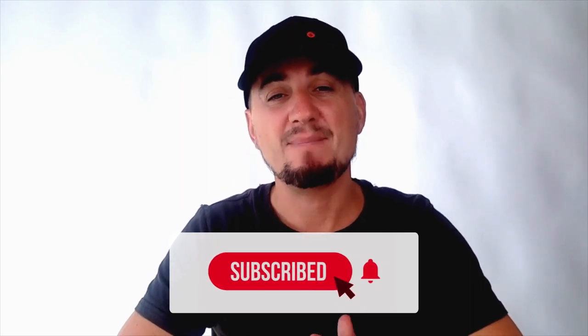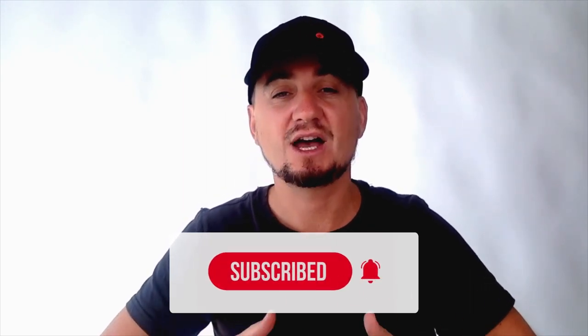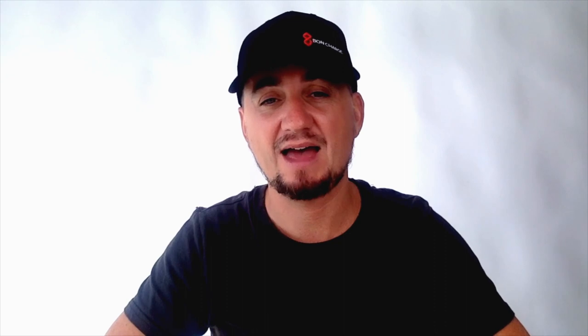Before I get into these tests, please do subscribe to our channel so you'll never miss one of these videos, and help us get the word out about all these amazing tests we're doing on our products. EMF radiation comes from things like cell phone towers and your smartphone.